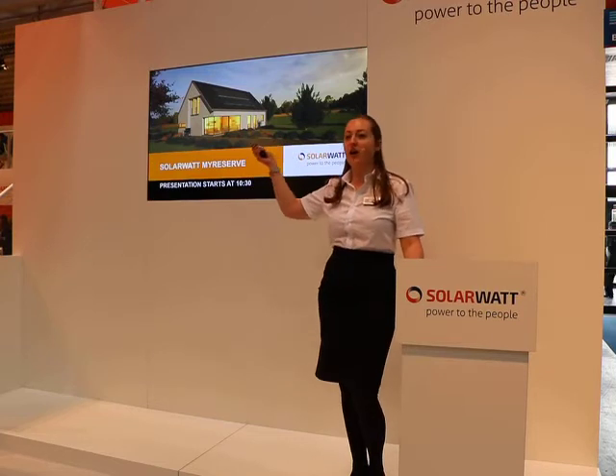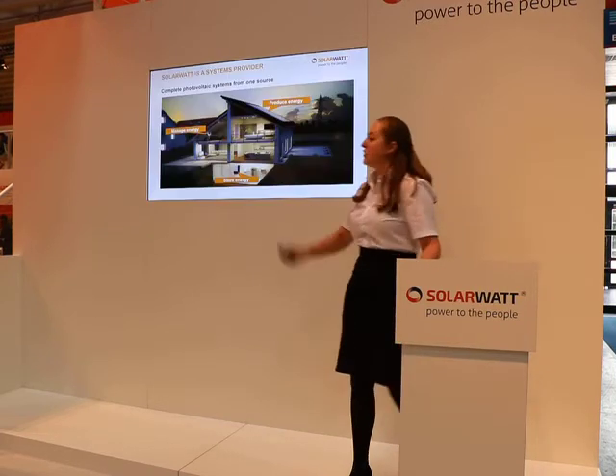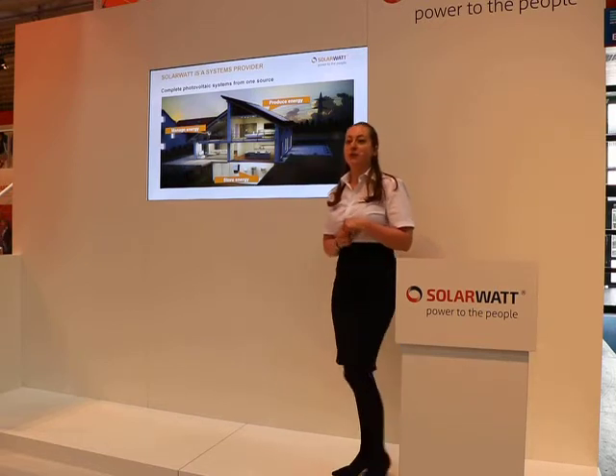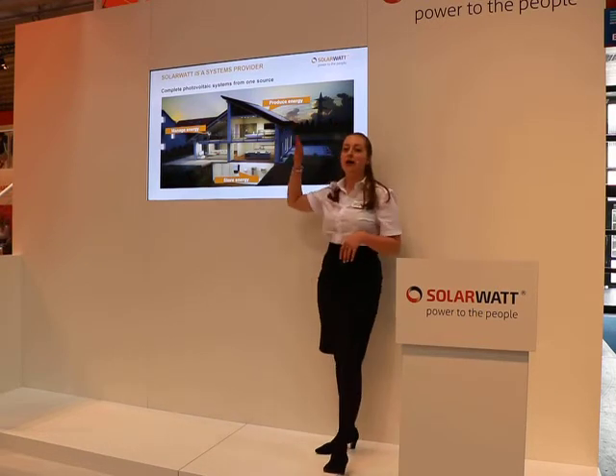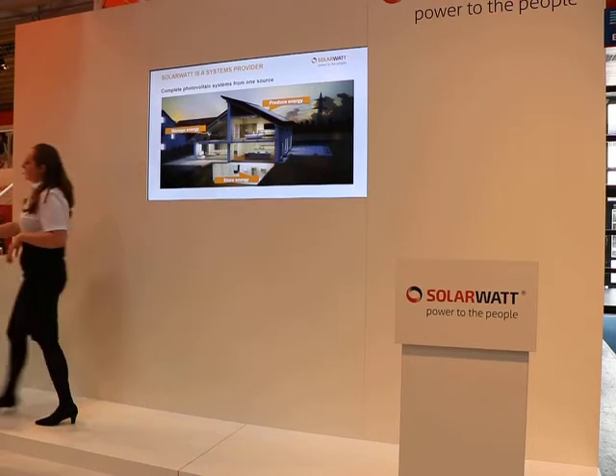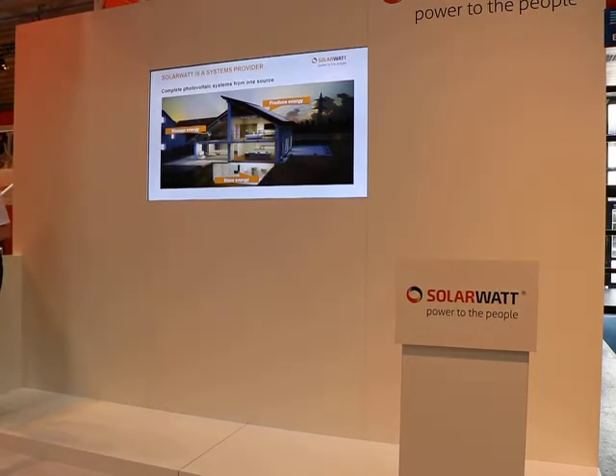What is the company that stands behind all this orange? SolarWatt has been in the solar industry for the last 25 years. We started with our core product, our glass-glass solar panels. I can explain a little bit about what makes these panels so special.